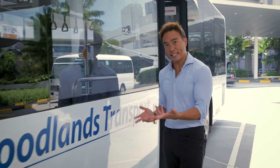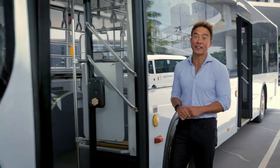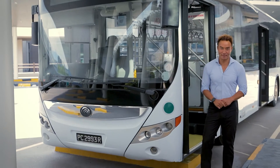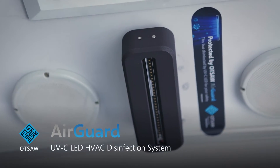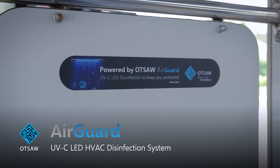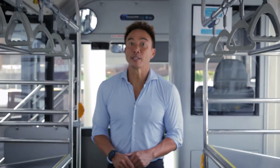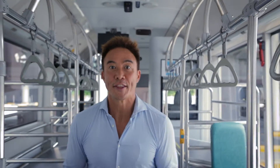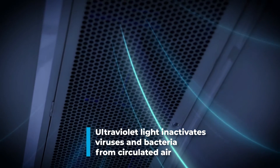Singapore transport company WTS has teamed up with OTSA to provide the latest in UVC LED disinfection technology to their fleet of buses in the fight against COVID-19. The fully customizable AirGuard solution from OTSA can be integrated seamlessly into all types of air circulation ducts, thereby inactivating various viruses and bacteria, including the coronavirus.